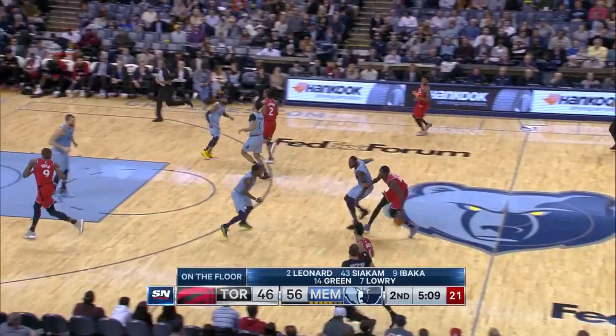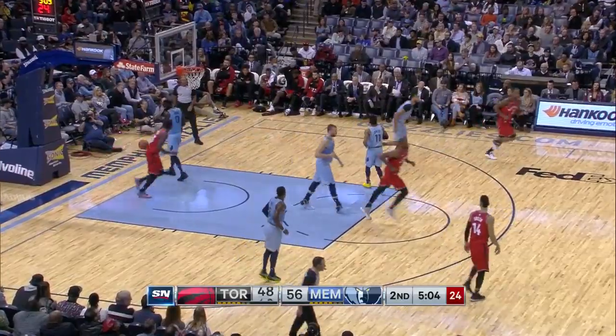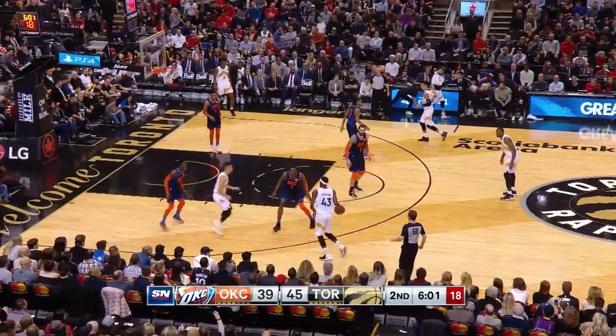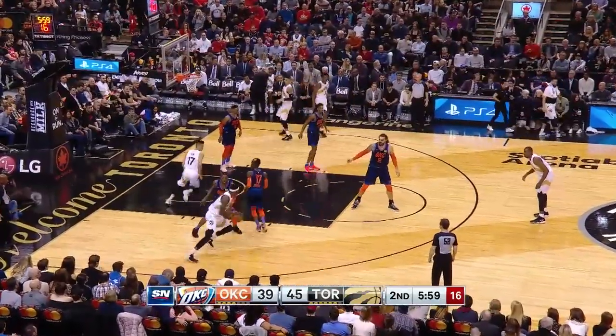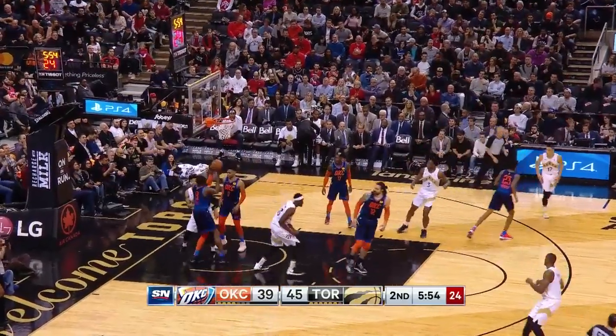That was great help by Leonard on Kyle Lowry down there. Pascal drives — need some more of that right now. You need Pascal on the open floor. When Ragar Bahosa got hurt, the Raptors' fortunes changed because they could not replace him.